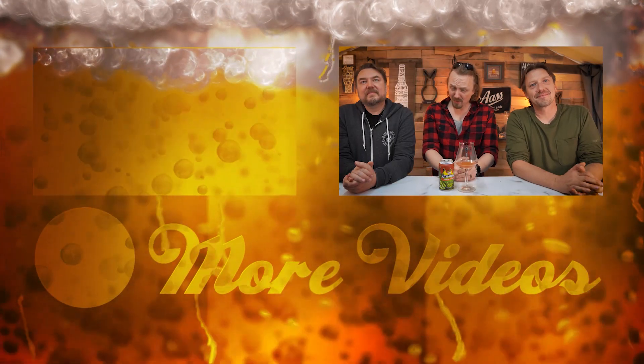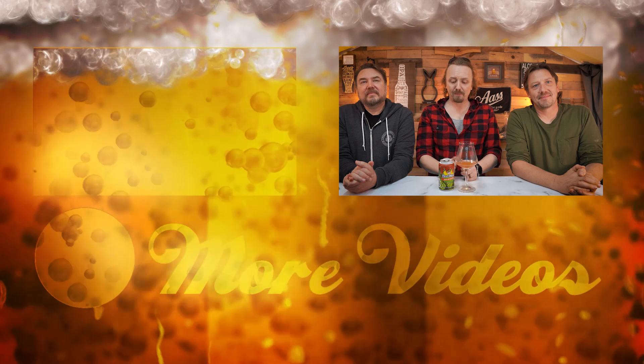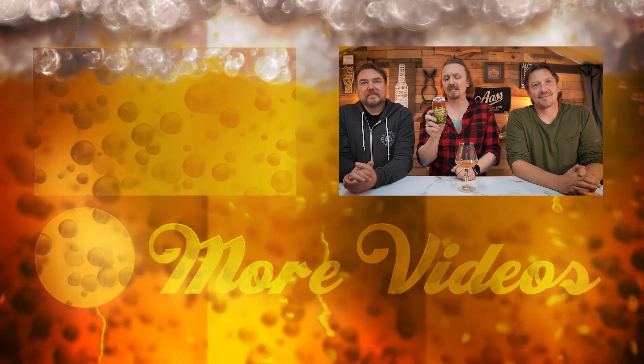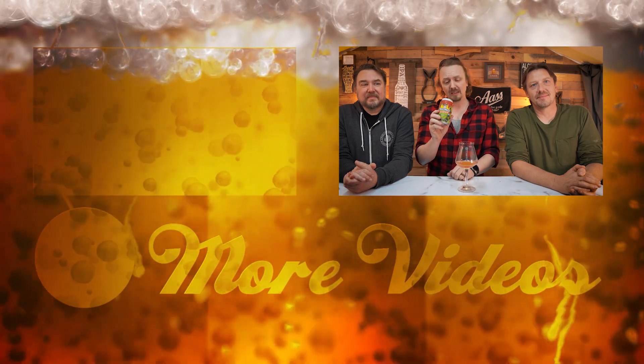Hey guys, thanks for watching this video. Remember to hit like and subscribe, and follow me on all my social media — the links will be at the very bottom of the description. Have you ever had a fruity, spicy, salty pickle beer that you actually kind of liked? Let me know. See ya.